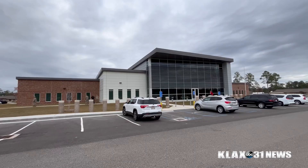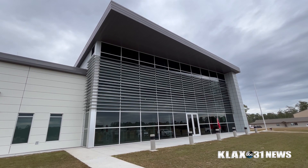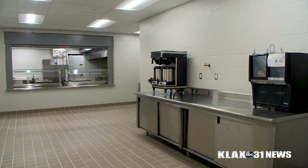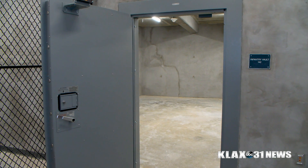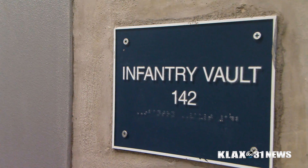You see the classrooms, the kitchen area, the open space — this will be used for training. We want to make sure that we have the best and best trained National Guard members in the state and the world, because they do so much with the fires, with the storms. They do so much and we really appreciate it, so they need a top notch building and this is this facility.